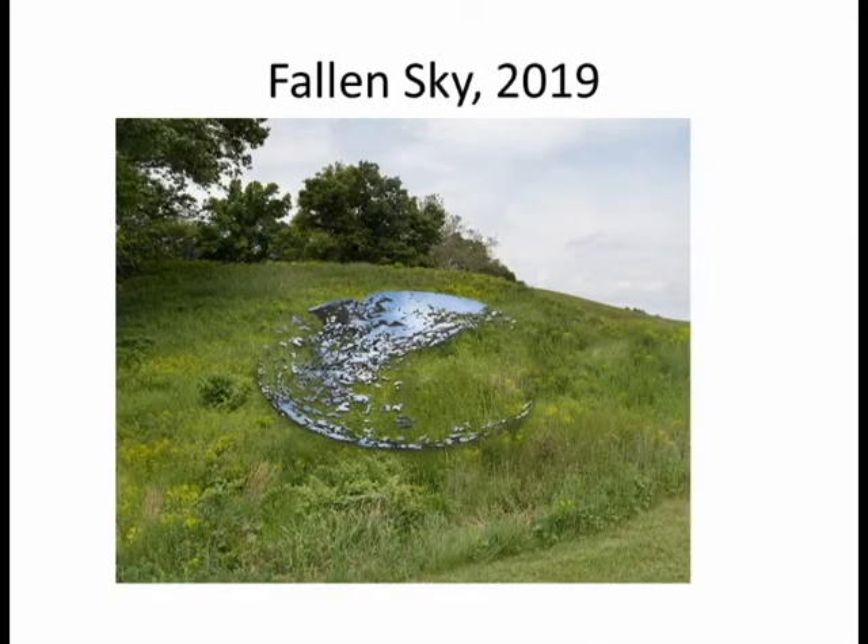This next sculpture is called Fallen Sky from 2019. It is a concave sculpture that consists of a reflective material. It reverses how people normally look at landscape — you get a view of the sky, which is normally perceived as vast, immeasurable, and far away, but now it is brought close, as if it has fallen from the sky down to us.